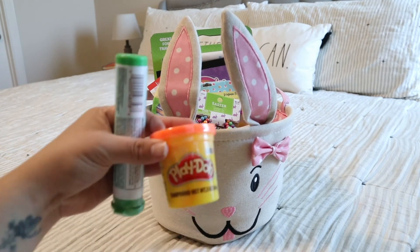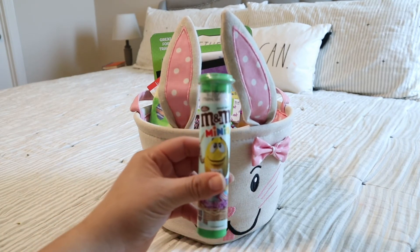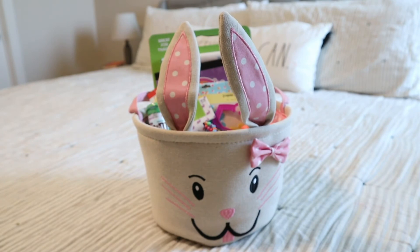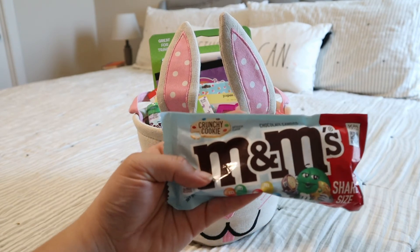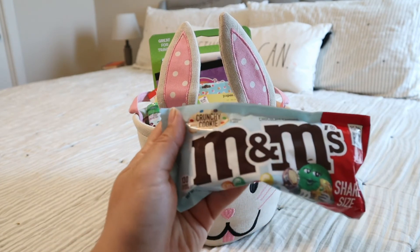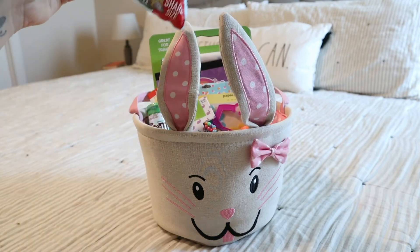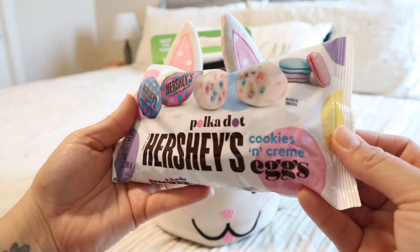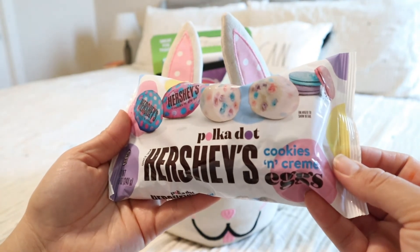I also got the orange Play-Doh for her. As far as candy, I got her the green M&M minis — my mom has gotten these for her a couple times and she really enjoyed them. I also got her this little pack of crunchy cookie M&Ms; when we were at Target she really wanted this one, so I got it and I'm going to put it in her Easter basket as a surprise. I'll probably also drop a few of these cookies and cream eggs in both their baskets — those are my favorite. Let me know if you guys like these too!